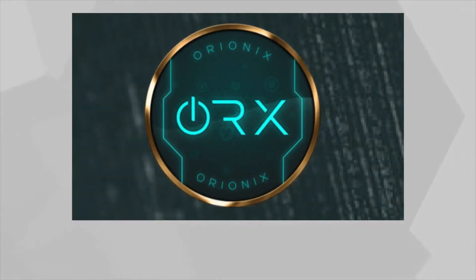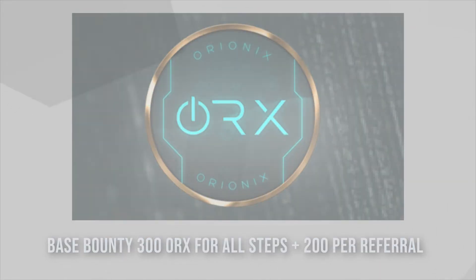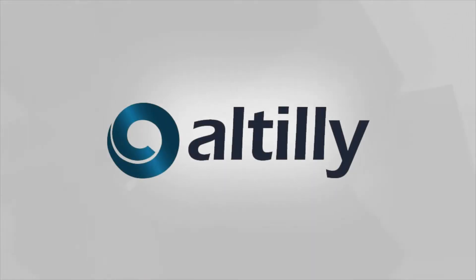Let's get started with normal tokens. First we have Orionics — this is a Telegram bot airdrop. The steps require you to do Twitter, Reddit, YouTube, and Telegram. The overall value of this airdrop is $40, which is very high. Obviously that's what the project claims as the value when it hits the market. Orionics is some type of trading platform with an emphasis on gaming, kind of akin to Enjin.